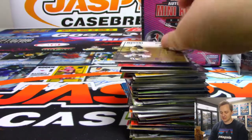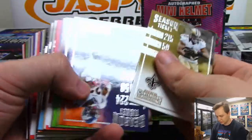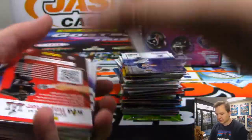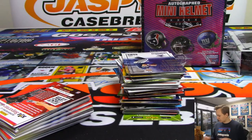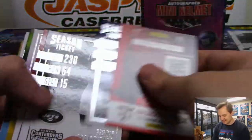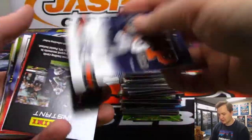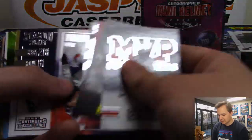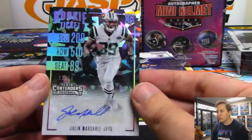A lot of base in Contenders. Alright, first hit is Paul Perkins, 4 out of 49, playoff ticket autograph for the Giants — New York football Giants. Go UCLA — that is Mark, former Bruin. Next hit going out to the Jets: it is a Cracked Ice autograph, 13 out of 24 — that is Jalen Marshall.